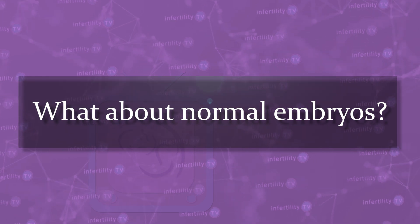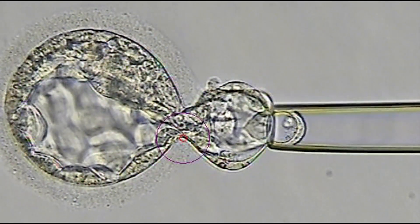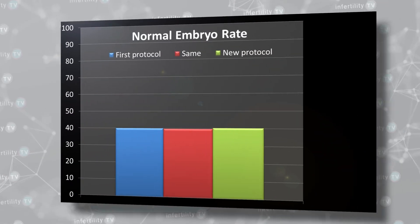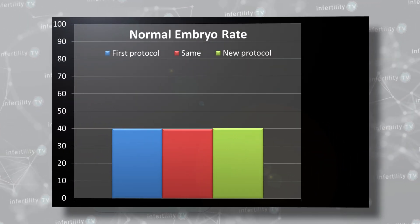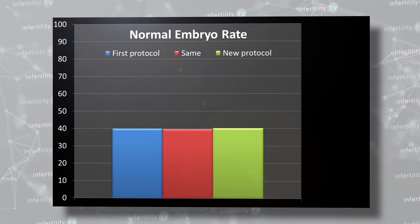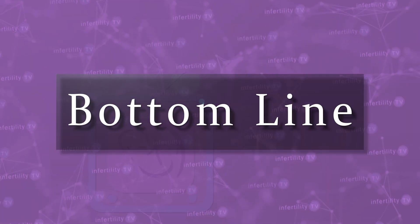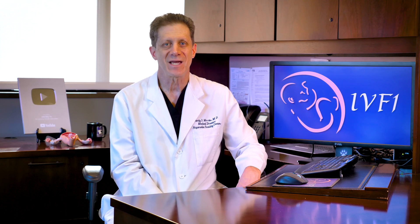What about normal embryos? Some couples opted to test their embryos for chromosome abnormalities, known as pre-implantation genetic testing or PGT. When the researchers analyzed the percentage of normal embryos, they also found that there was no benefit to changing the medication protocol compared to keeping it the same. Our InfertilityTV bottom line: changing the IVF medication protocol just for the sake of doing something different does not appear to improve a number of important IVF parameters. It is perfectly reasonable to repeat the same protocol.